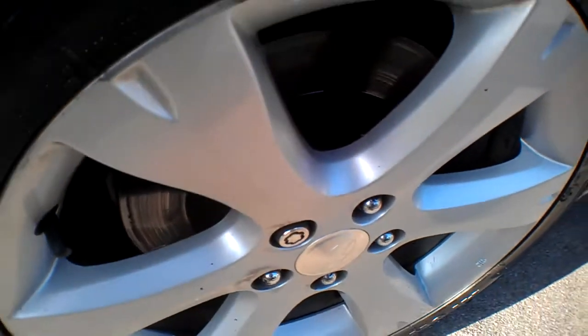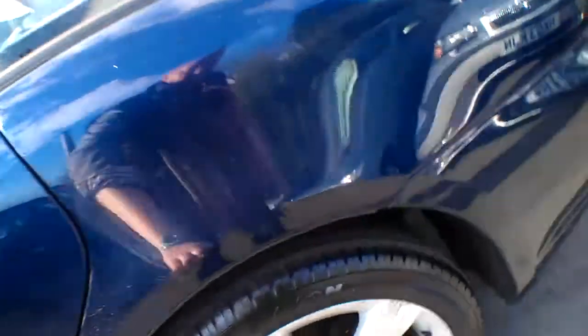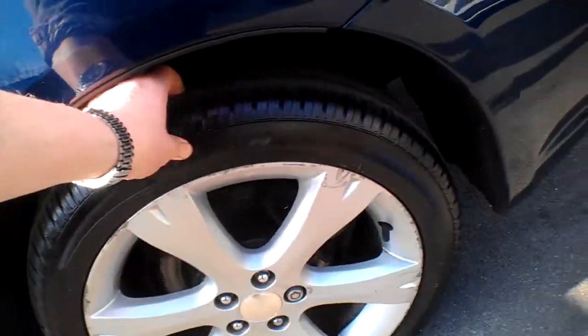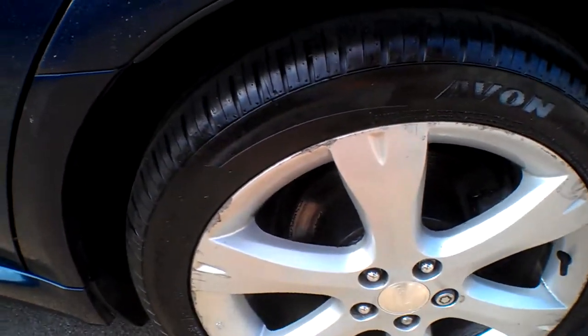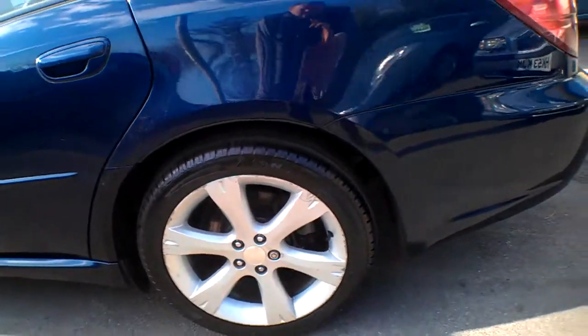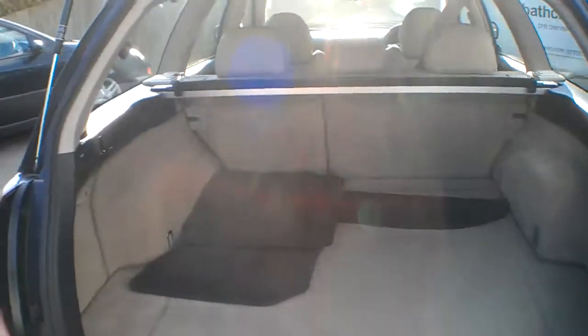This tyre here is not far off new — plenty of tread on there. I'm trying to see the pads but they're covered by the caliper. We do have two locking wheel nuts per wheel with the car. That's an Avon tyre, and those rear discs don't look like they've been long on the car. Avon tyre on the rear with plenty of meat to go on that one.